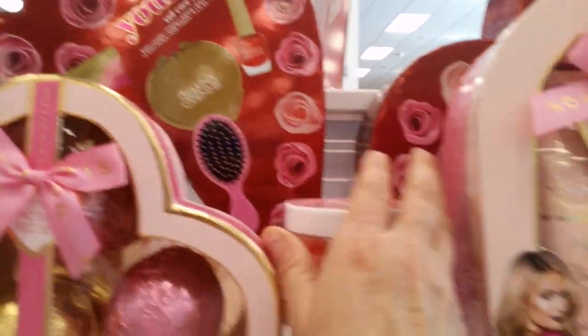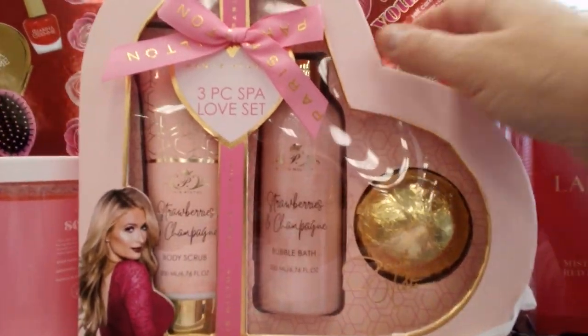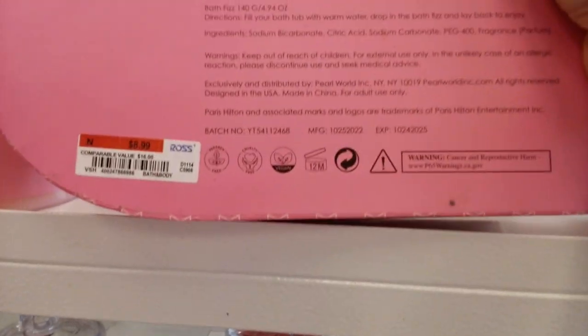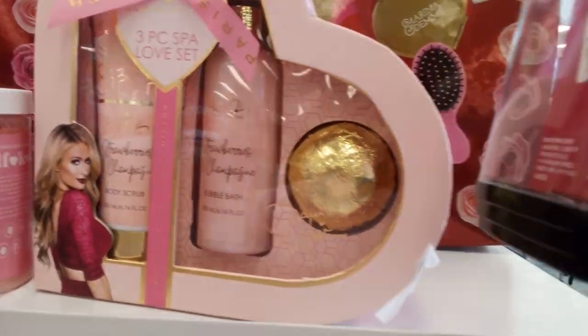Check out this Paris Hilton three-piece bath set — isn't it beautiful? It is $8.99. And this Lancôme lipstick — isn't it beautiful? Check it out, it's $32.99. That's right, Lancôme!